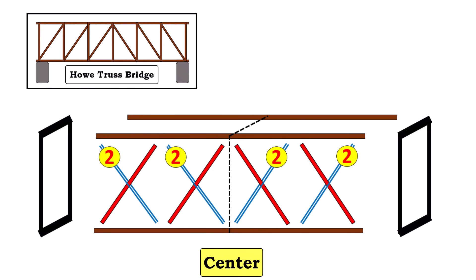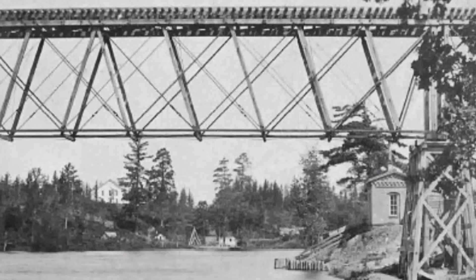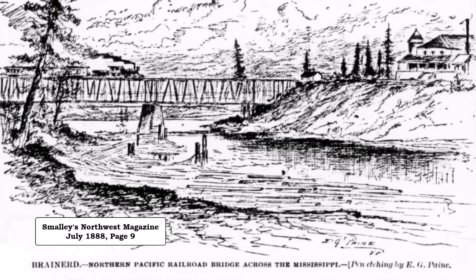The new design was actually called a post-patent combination truss bridge. This is another view of the new bridge looking to the southwest from the east side of the Mississippi. This view is from the east side of the river looking to the north. Finally, this sketch is from the east side of the river, also looking to the southwest.